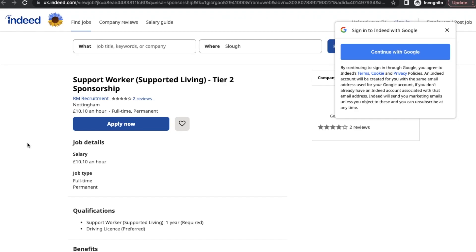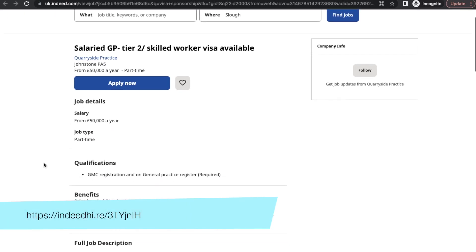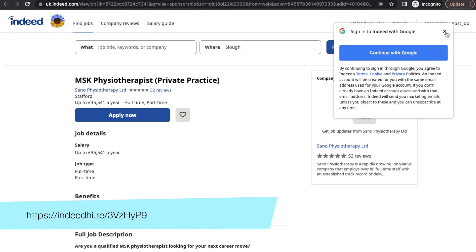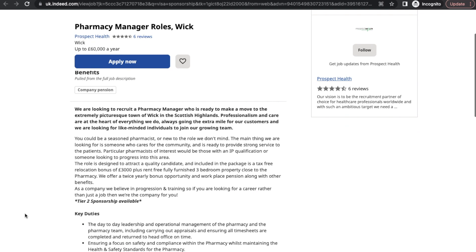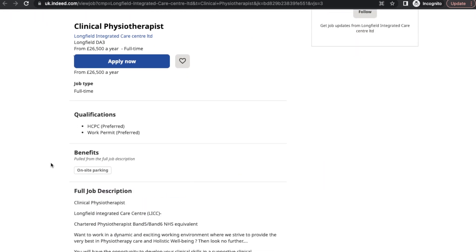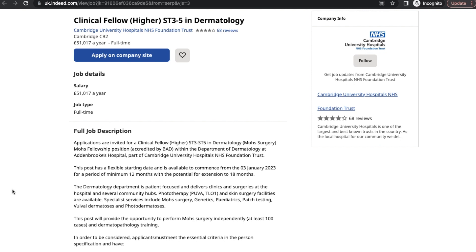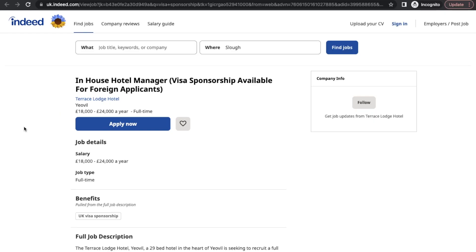Moving on to healthcare roles: RM Recruitment is hiring a Support Worker for Supported Living; Quarryside Practice is hiring a Salaried GP; Wessex Pharmacies is hiring a Pharmacist; Sano Physiotherapy is hiring an MSK Physiotherapist; Prospect Health is hiring a Pharmacy Manager; Cumbria Health On Call is hiring a Salaried GP; Longfield Integrated Care Health is hiring a Clinical Physiotherapist; Cambridge University Hospitals NHS Foundation Trust is hiring a Clinical Fellow in Dermatology; and Swineshead Medical Group is hiring a GP.